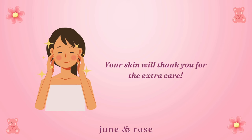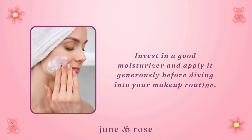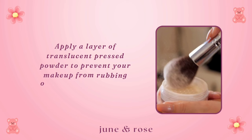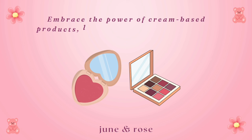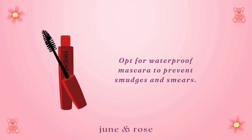Now a few universal tips for everyone. Invest in a good moisturizer and apply it generously before diving into your makeup routine. Consider using a hydrating primer to create a smooth base. Apply a layer of translucent pressed powder to prevent your makeup from rubbing off onto your scarf, hat, or coat. Embrace the power of cream-based products like blushes and eyeshadows to add a touch of dewiness. Opt for waterproof mascara to prevent smudges and smears from harsh winds, sleet, and snow.